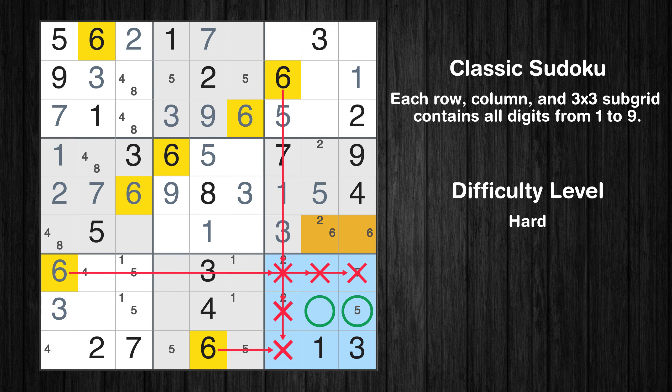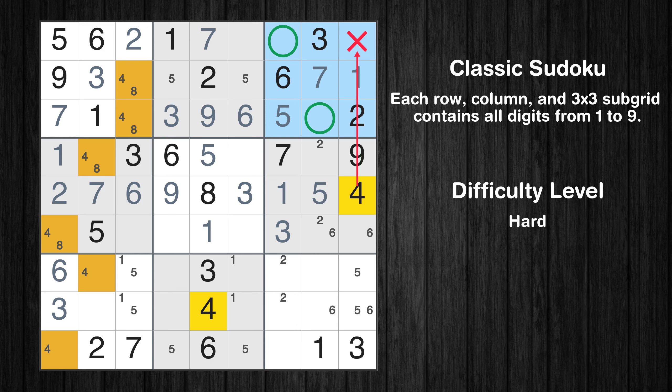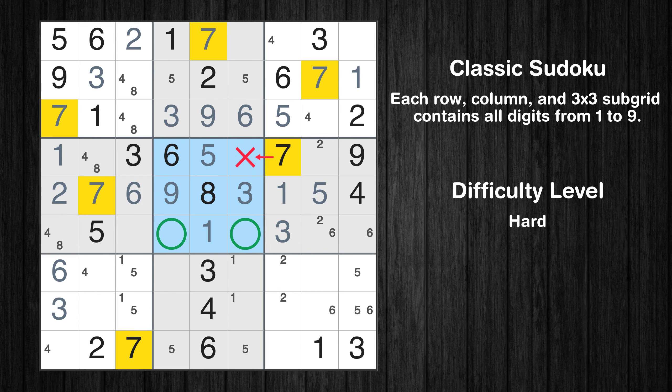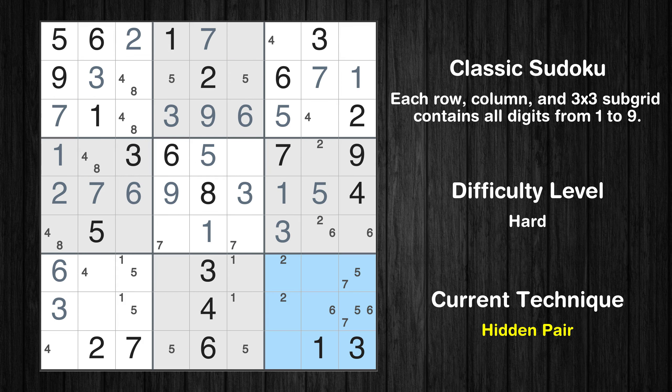Only two positions left in the ninth box where value 6 can be placed. In the third block, the number 7 can be directly placed. Only two positions left in the third box where value 4 can be placed. Only two positions left in the fifth box where value 7 can be placed. Only two positions left in the ninth box where value 7 can be placed. There is a hidden pair in box 9 — notice how the candidates 5 and 7 occur in only two cells. We have two candidates and only two cells where they can be placed in box 9. Therefore, all other candidates can be removed from these two cells.